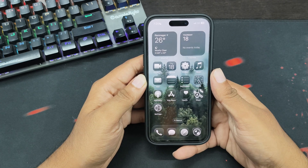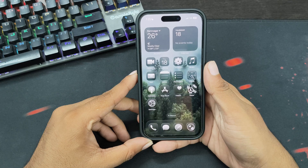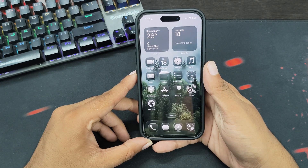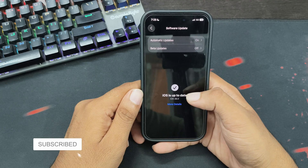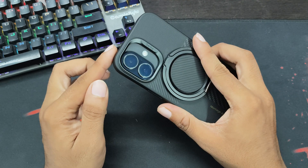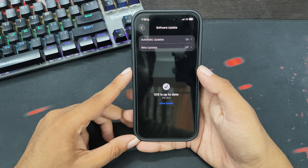Apple recently released the iOS 26 update for all supported iPhones. This update brings a liquid glass design, which is quite a refresh from all previous iOS versions. I installed this update on my iPhone — as you can see, my iPhone 16 is currently on iOS 26. For me, this update has been stable so far.